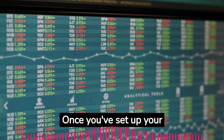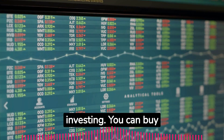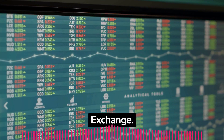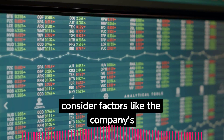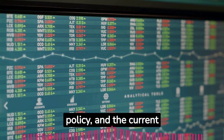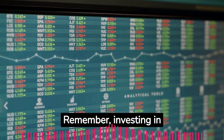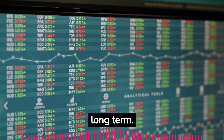Once you've set up your CDS account and chosen a broker, you're ready to start investing. You can buy shares in any company listed on the Nairobi Securities Exchange. When choosing stocks, consider factors like the company's performance, its dividend policy, and the current economic environment. Remember, investing in shares is not a get-rich-quick scheme — it's about growing your wealth over the long term.